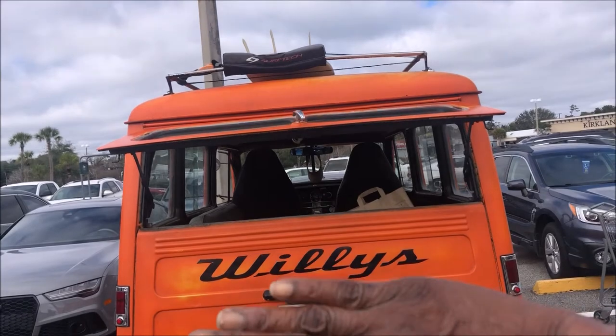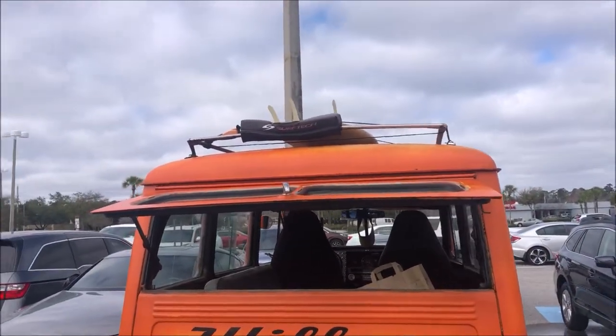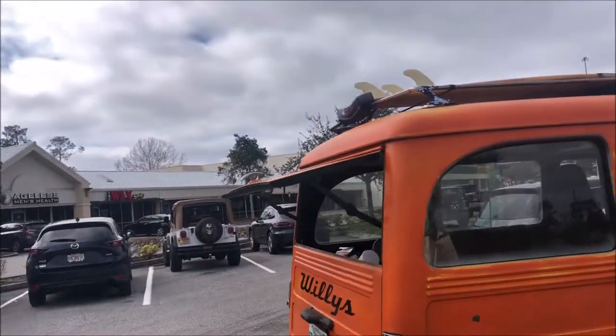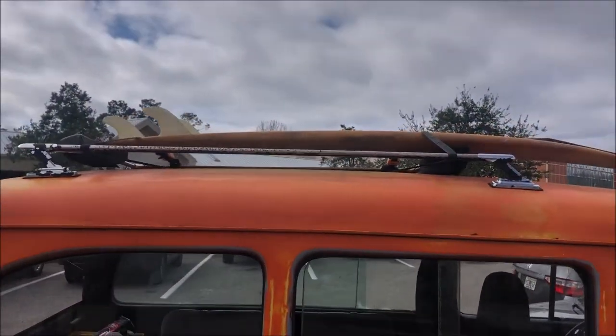Oh, I got to blur out your license plate — you're going to probably see that. Well, you can't miss the Jeep. You've got surf tech stuff. What do you do, you're a surfer? That particular board I actually found online for like 40 bucks. It's just for the Jeep. Look at that. That's so awesome.